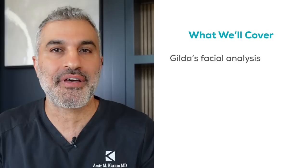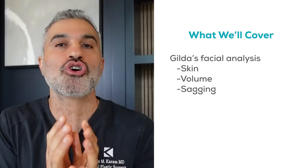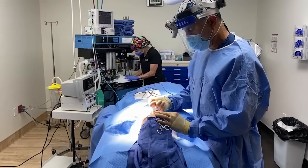So let's take a look at her face and go through the analysis. The way I analyze a face always comes down to a very systematic approach. The face ages by changes in skin, volume, and sagging. We're gonna look at all three of those areas independently and carefully to determine what those changes are, and then assign a treatment plan directly to them.